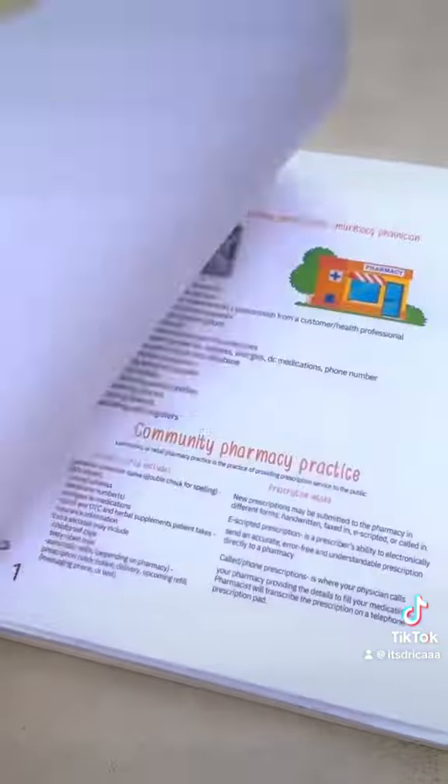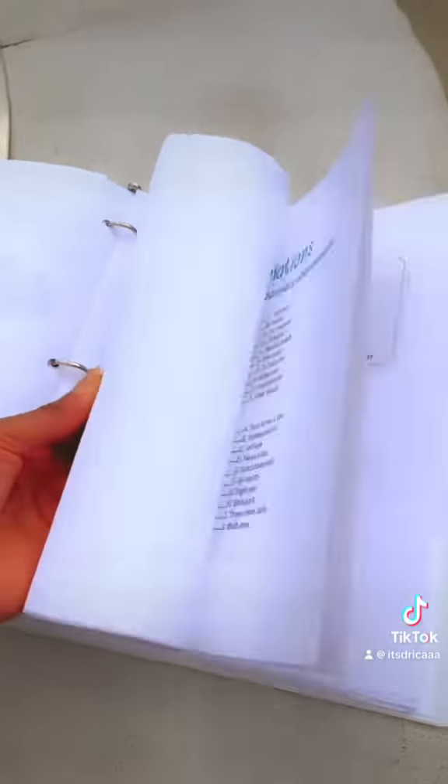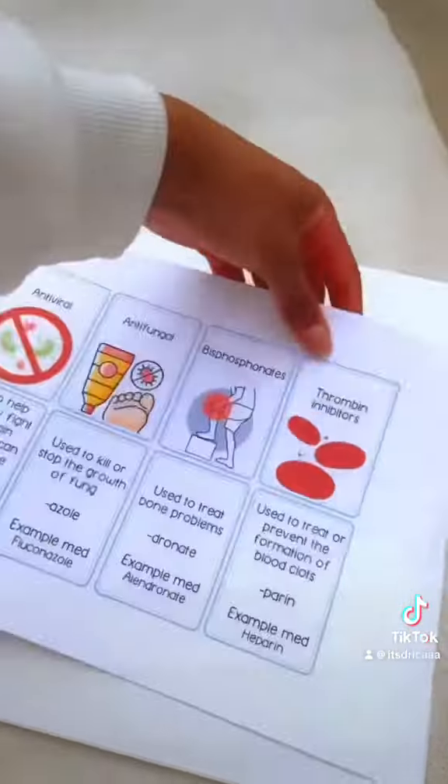I also added my pharmacy technician notes — they're 43 pages long with a table of contents. My notes are super detailed and colorful, and I also have some practice questions alongside the notes.